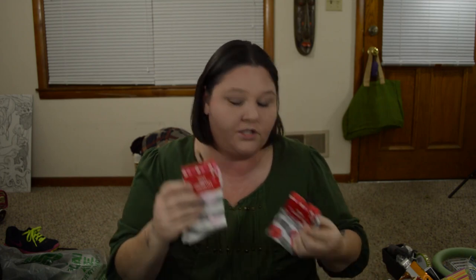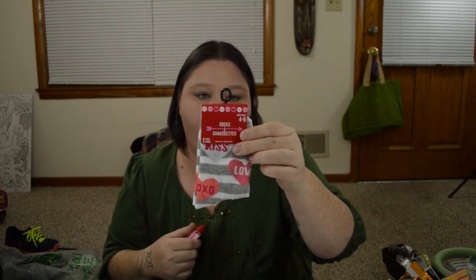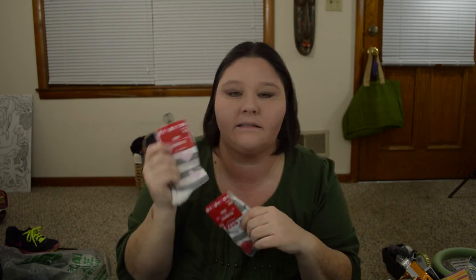I picked up two more pairs of socks. These are the little hearts that say Love, Kiss, XO — I thought these were really cute. And then these are just the gray striped with the pink hearts. These are size 4 to 6 and these are size 6 to 8. I wear a 7, but the 4 to 6 actually fit my foot a little bit better than the 6 to 8. I don't know why, but I can wear both, so I just got one of each.